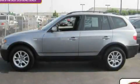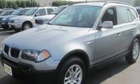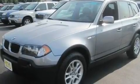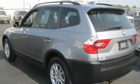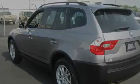This is a 2005 BMW X3, a luxurious package designed with the finest elements in mind. It has a 2.5-liter six-cylinder engine, an automatic transmission, and all-wheel drive.